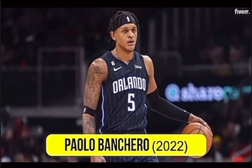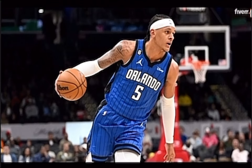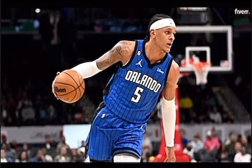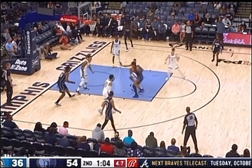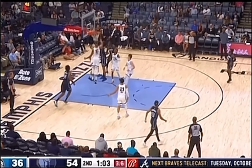Paolo Banchero, 2022. Paolo Banchero was selected first overall by the Orlando Magic in 2022. Just watch right here as Banchero squeezes his way past defenders and finishes hard at the rim.